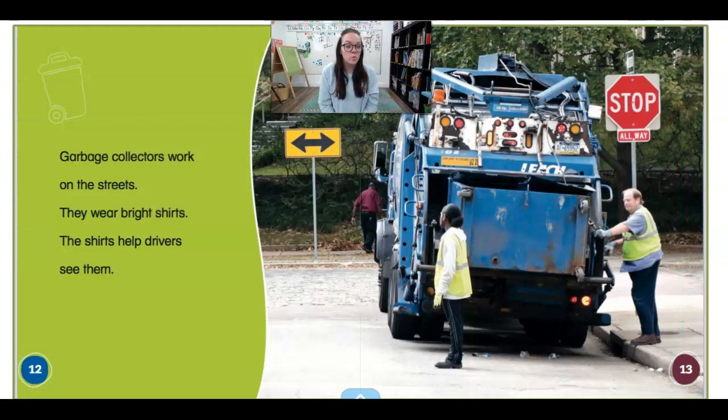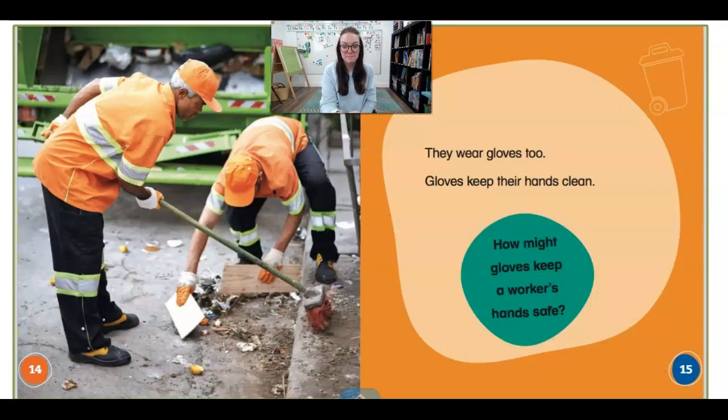Garbage collectors work on the streets. They wear bright shirts. The shirts help drivers to see them. That keeps them safe. They wear gloves too. Gloves keep their hands clean.